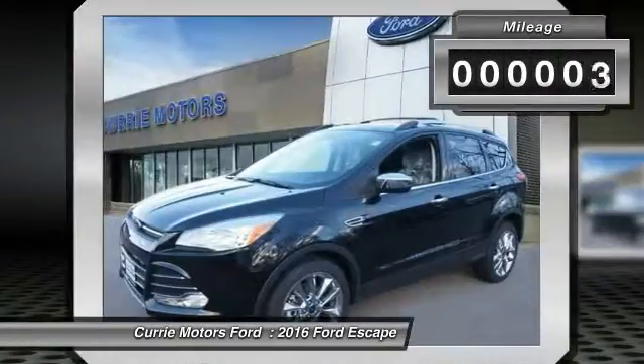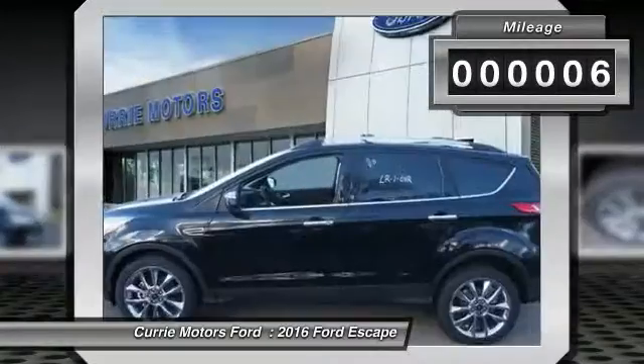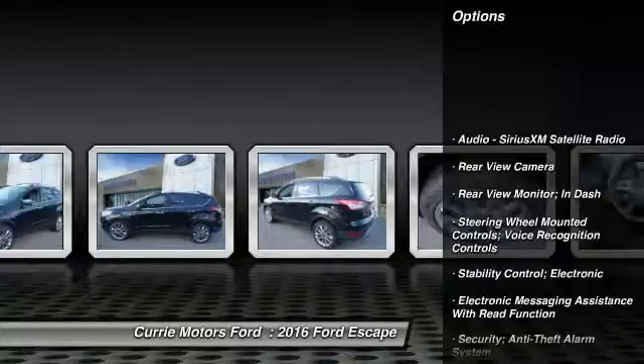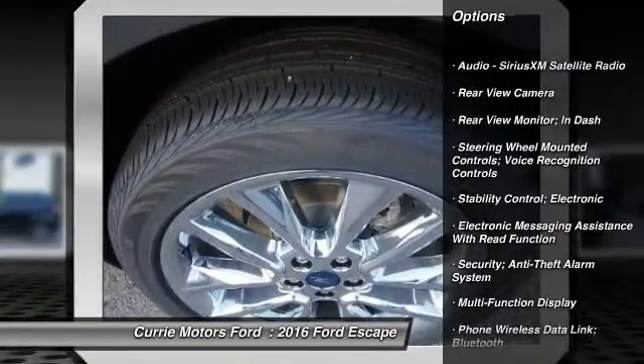This vehicle has less than 100 miles. Here are some of this vehicle's great options: traction control, power steering, cruise control, fog lights.